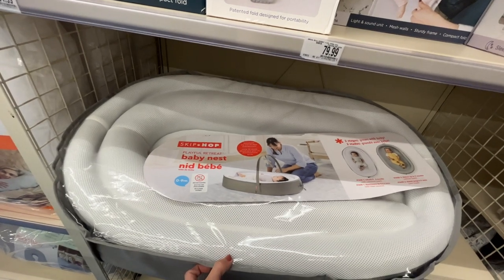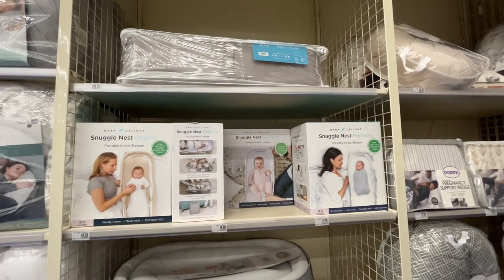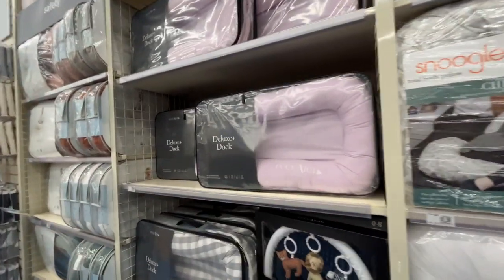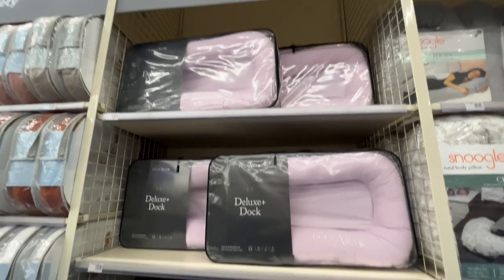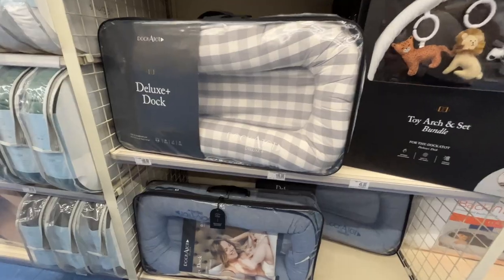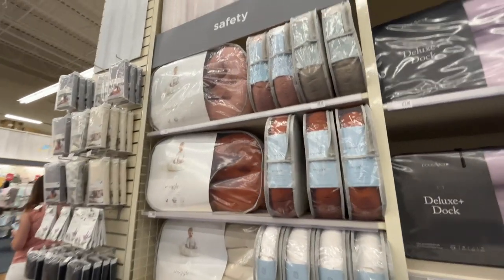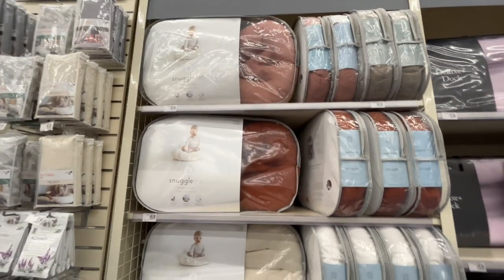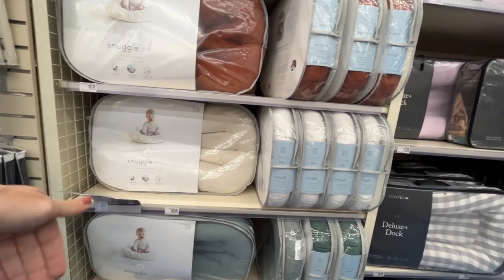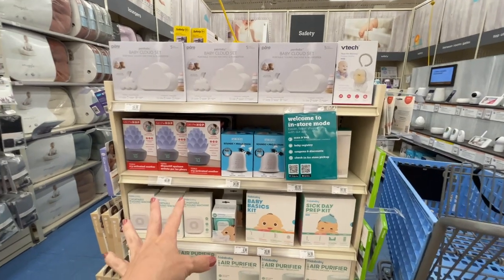Here's a baby nest — a 'Playful Retreat' — which is similar to the Doc-a-Tot. I've personally felt the Boppy pillow can mimic what the Doc-a-Tot does, so I've never bought one. There's also a Snuggle Me — it's only one side but double duty. And over here I found some sound machines, including a cry-activated one, though that might not work well in my noisy house.